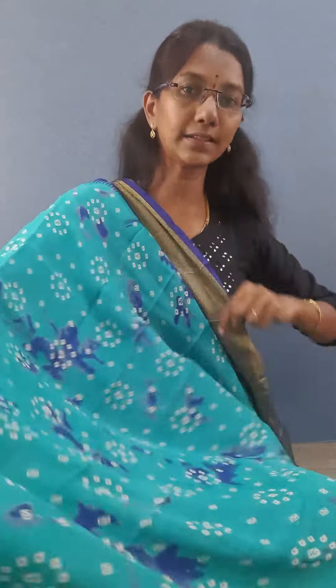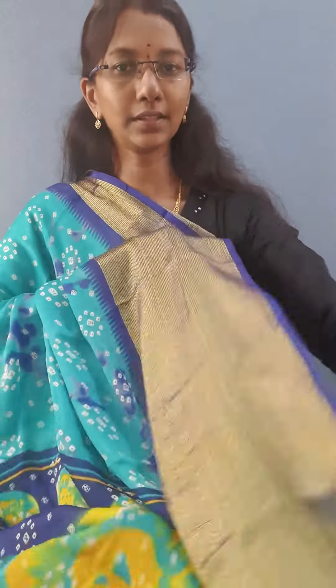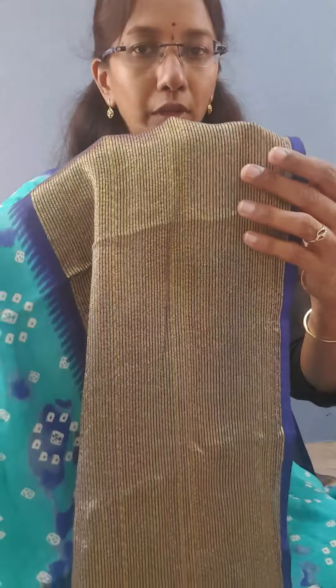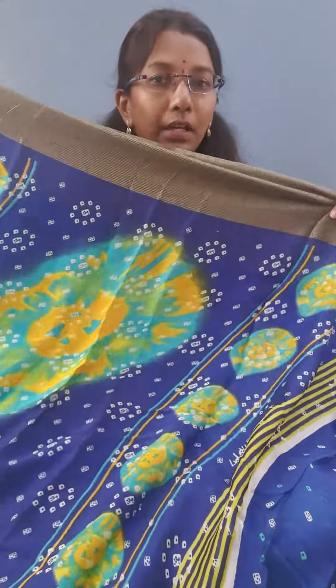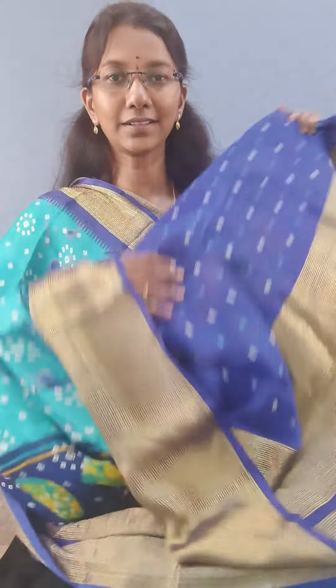The first color is blue. This is a blue color sari with a contrast border. All over the body they have given the shibori prints. This is the border portion — it's a brazo weaving, zari woven border. And this is the pallu, and this is the blouse.